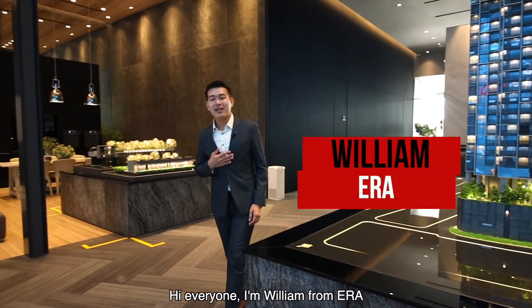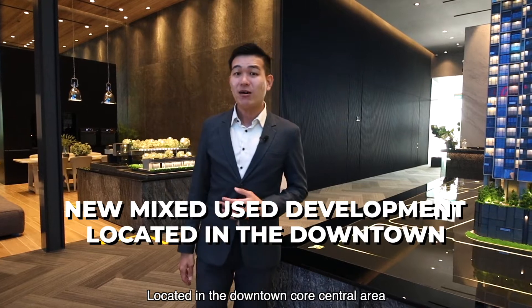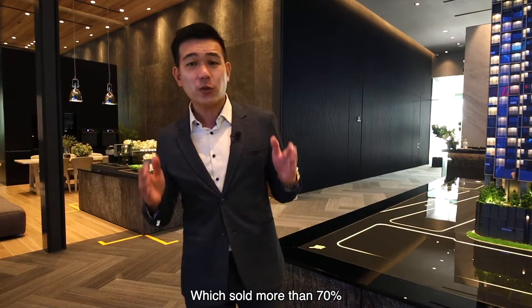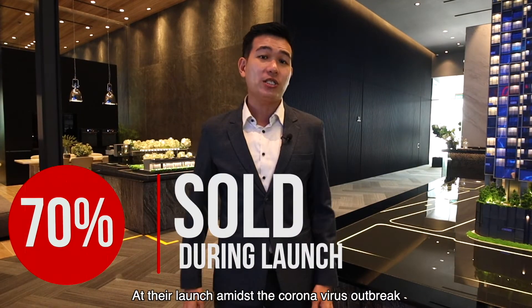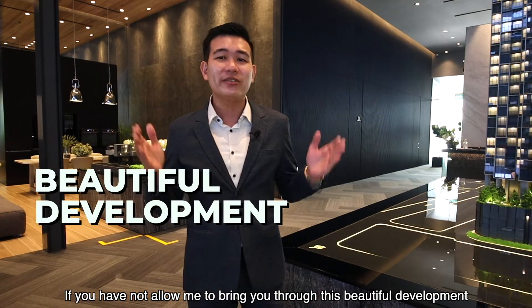Hi everyone, I'm William from ERA. Have you heard of the new mixed-use development located in the downtown core central area, which sold more than 70% at their launch amid the coronavirus outbreak? If you have not, allow me to bring you through this beautiful development.